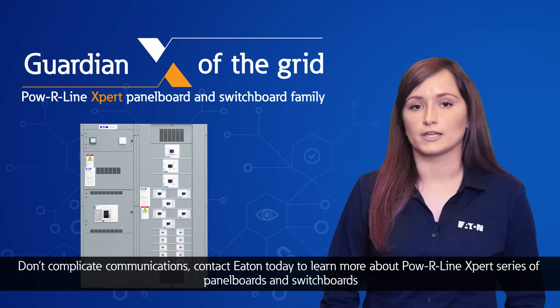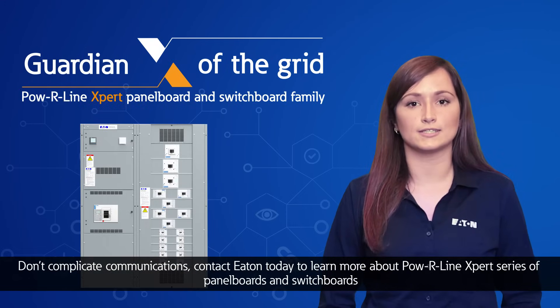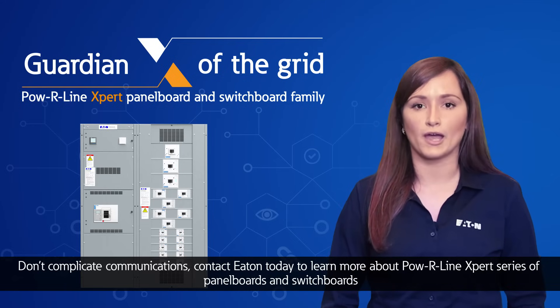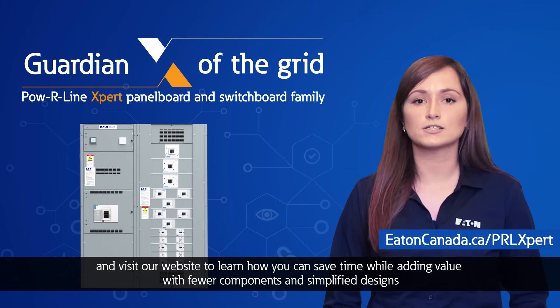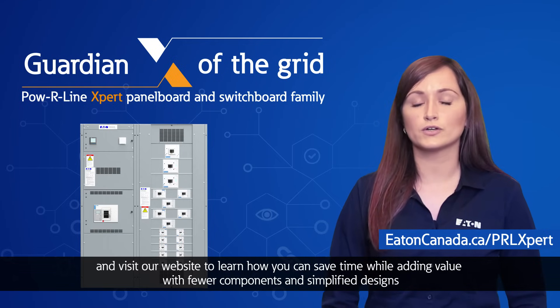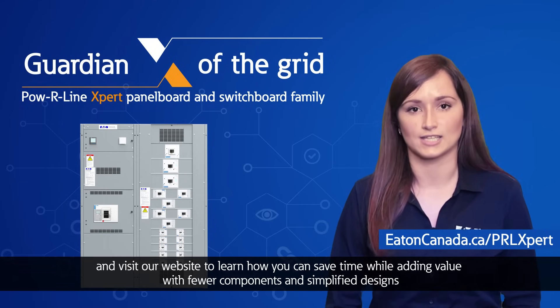Don't complicate communications. Contact Eaton today to learn more about the Powerline Expert series of panel boards and switchboards, and visit our website to learn how you can save time while adding value with fewer components and simplified designs.